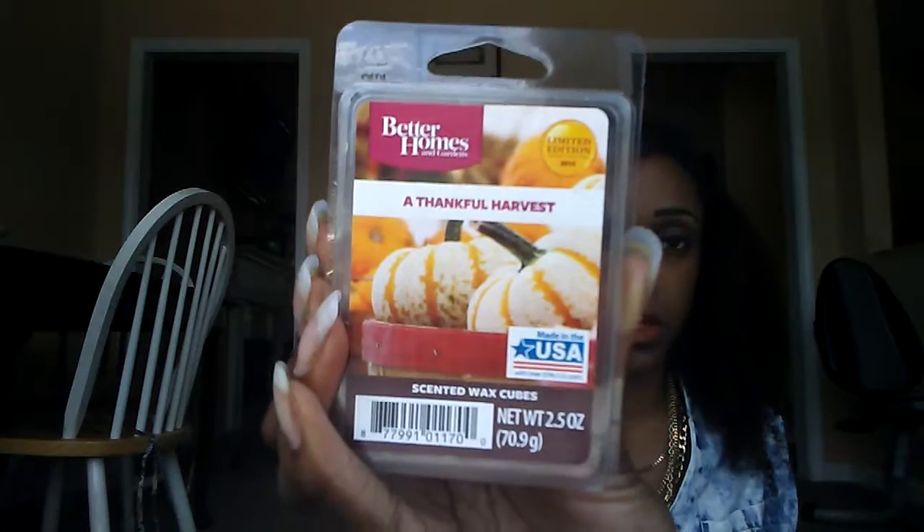Next is Thankful Harvest. This is a scent that's a little hard to describe — I've heard other people on YouTube say the same thing.